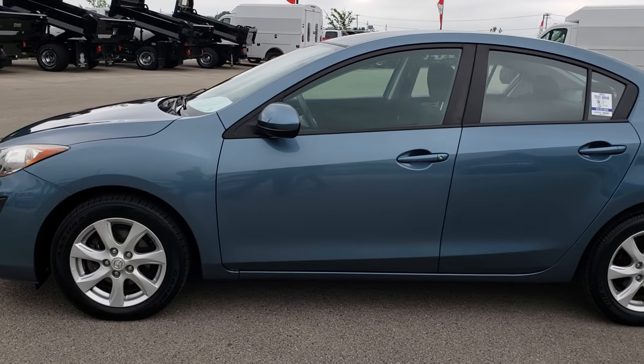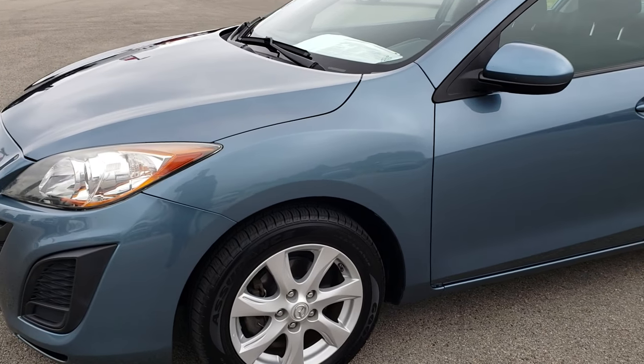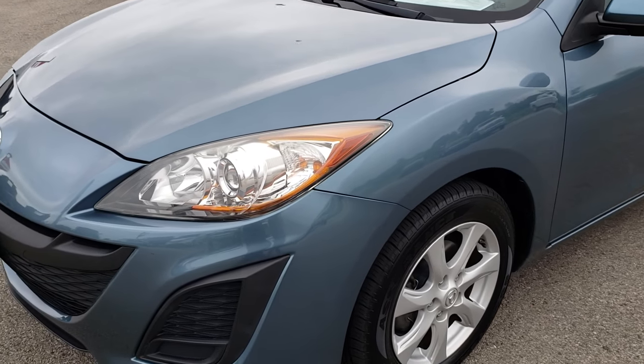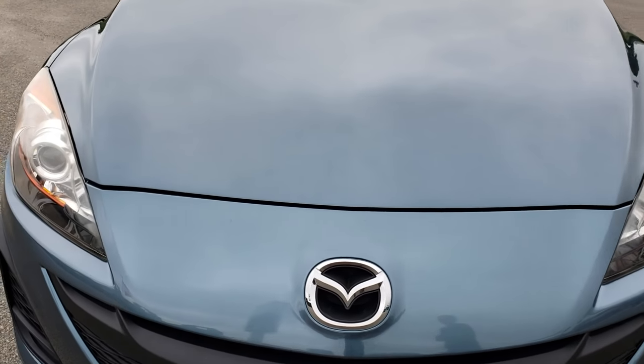This is stock number 9J7A. We are here at Summit Automotive in Fond du Lac, Wisconsin, your new and used car headquarters.